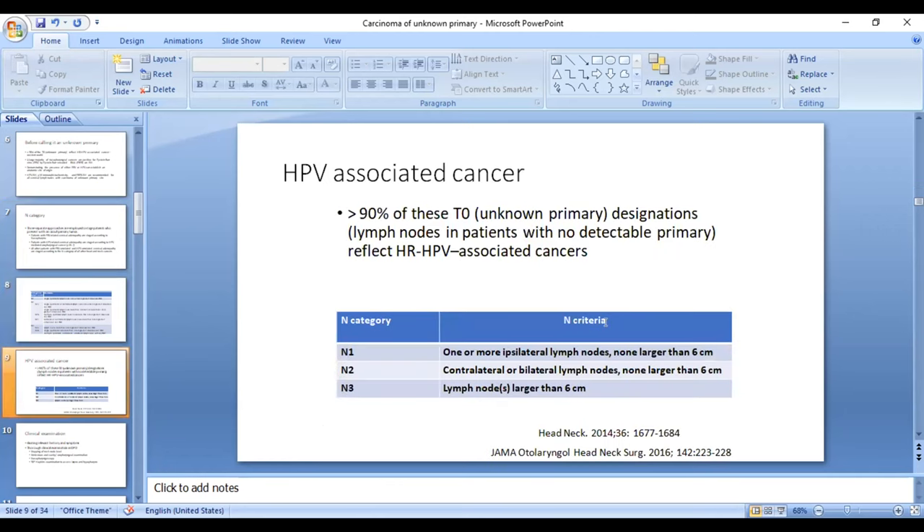In the West, the HPV-associated P16 oropharyngeal cancer N category is more applicable. N1 is any ipsilateral node less than 6 cm. N2 is contralateral or bilateral neck node, again less than 6 cm. N3 is any node more than 6 cm.